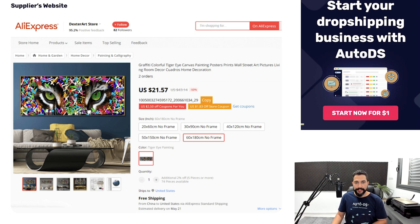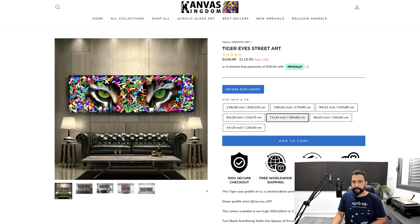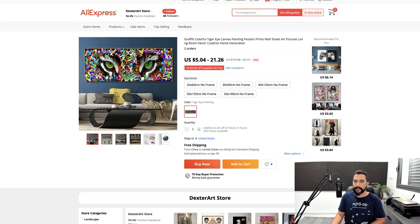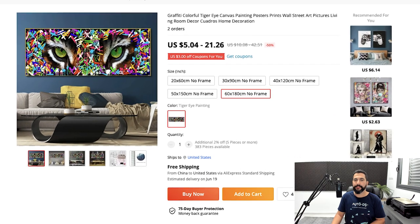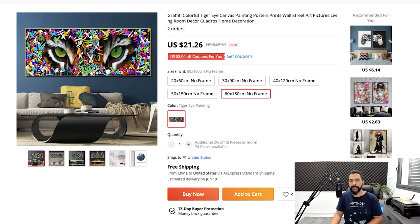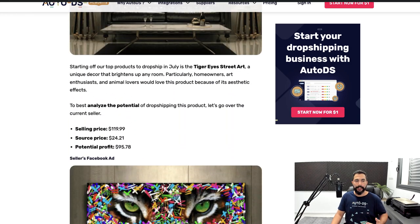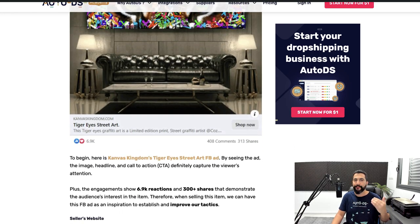Let's scroll down to the supplier's website. As you can see, he's buying this product from AliExpress — this is the same size we're looking at: 60 by 180 centimeters, the same exact listing and the same exact product he's selling. I'm going to click on AliExpress just to verify the price. Clicking on the 60 by 180, it costs $21.26 with free shipping to the United States. So he's really selling this product for $119, paying $24, and making $95 profit for every order.